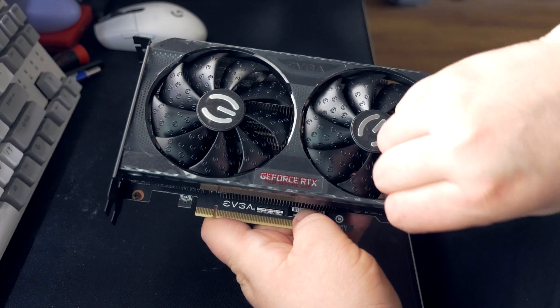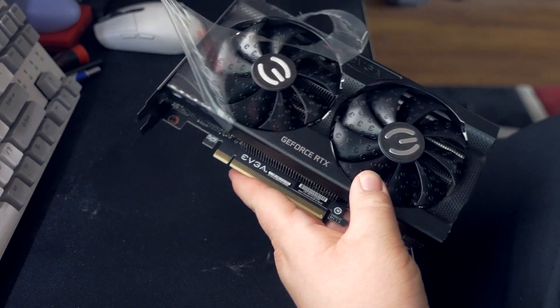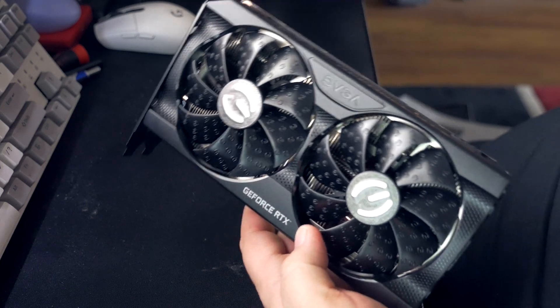Hey, what's up guys? Joker here. Today we're going to be taking a look at the NVIDIA RTX 3050 graphics card, which is launching at a retail MSRP of $249.99, although everyone knows you're not really going to be able to find them for that. They're probably going to be scalped day one, regardless of performance or reviews. They're pretty much going to be gone, and you'll be sorting through eBay listings just like we saw recently with the absolute dumpster fire that was the RX 6500 XT.